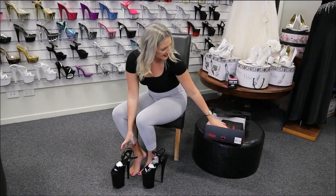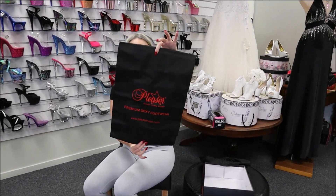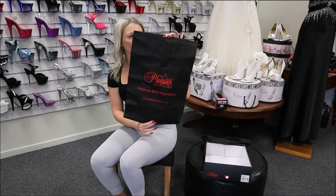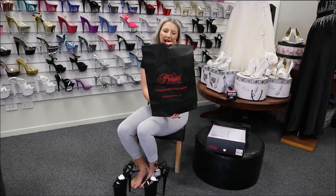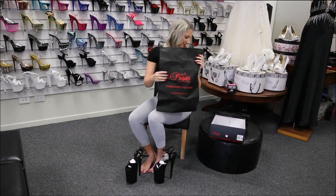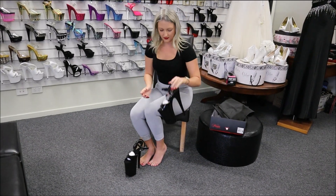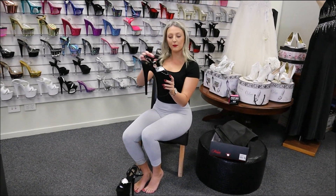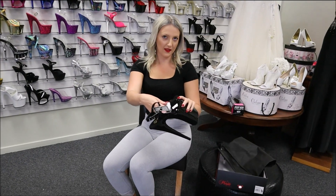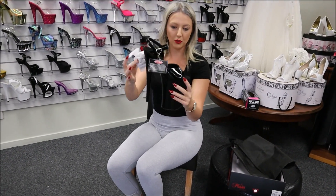Bonus — it does have a little drawstring bag as well for extra protection. Being that they are quite tall, they do give you this little bag to have. It's got a little drawstring here so you can tighten it up as you need to. They do come with a little extra protection so that when they're shipped or getting to you, they don't move shape.